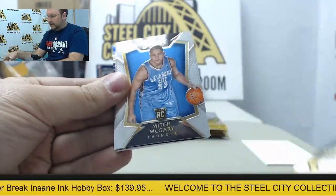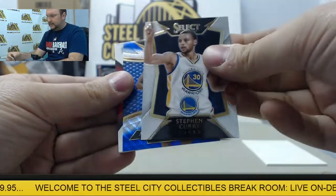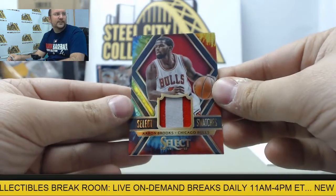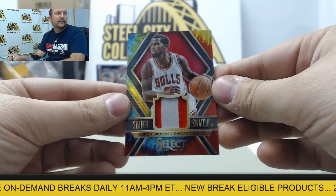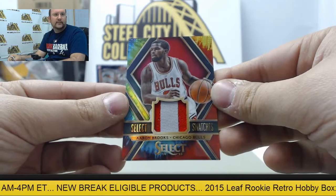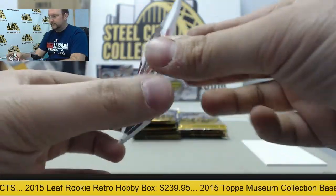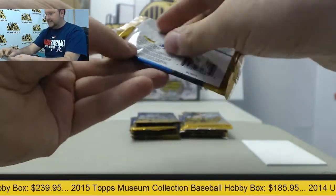Hakeem Olajuwon, Mitch McGary, Stephen Curry, Anfernee Hardaway Prism, and our hit is going to be a tie-dye jersey swatch — Aaron Brooks, numbered 6 of 25. Sweet looking two-colored jersey there. Aaron Brooks, numbered 6 of 25 on the back.